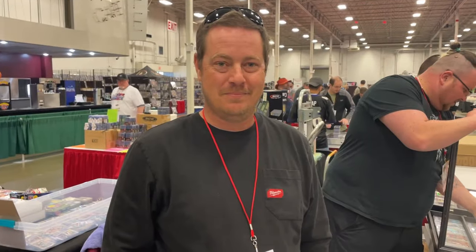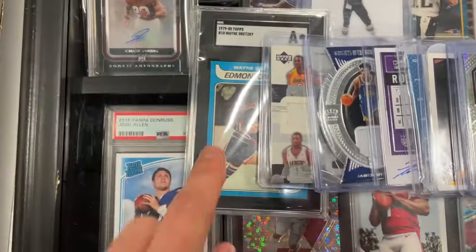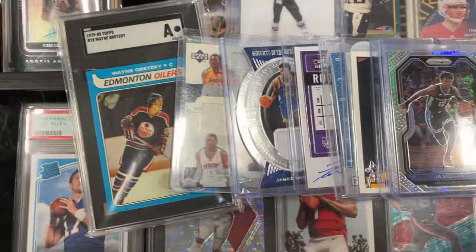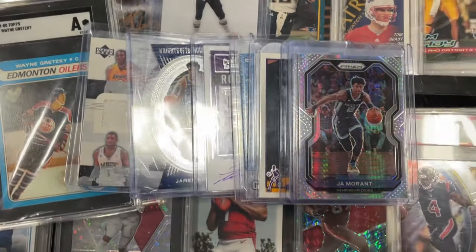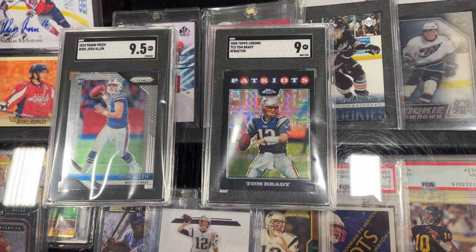We're here with Jesse — thank you so much for the deal. We did a trade and some cash for a Gretzky authentic rookie, which is awesome, and Kobe jerseys and some other sweet stuff for a Josh Allen 9.5 and a Tom Brady X-Fractor 9.